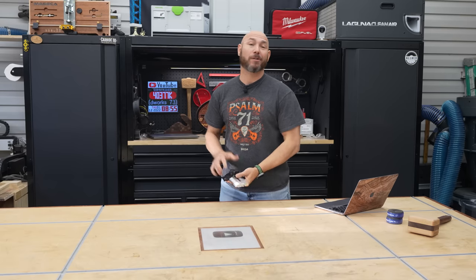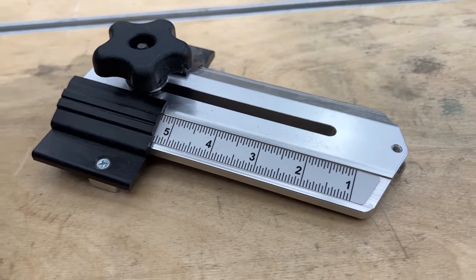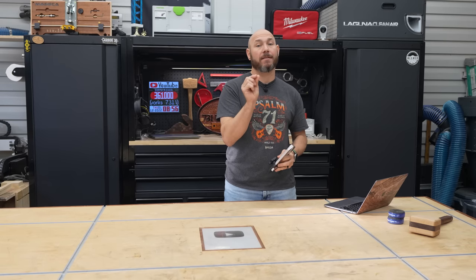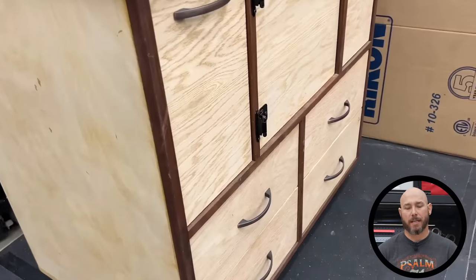One of the most popular tools on the channel that I've shown this year was the thin rip jig. This is about a $30 tool — very inexpensive, but it's so handy to have. The thin rip jig is excellent for making the exact same pieces over and over. So if you're making trim for a miter stand or a piece of furniture, like on this workbench or on my miter stand,